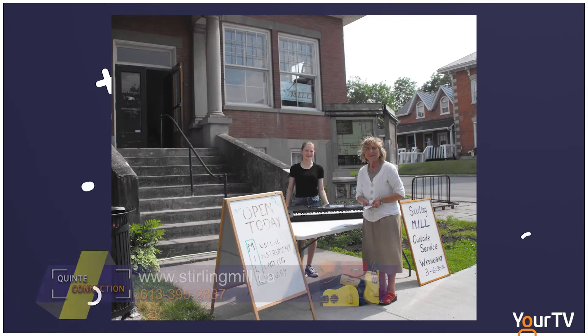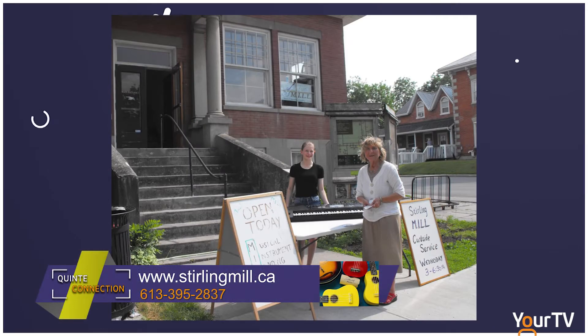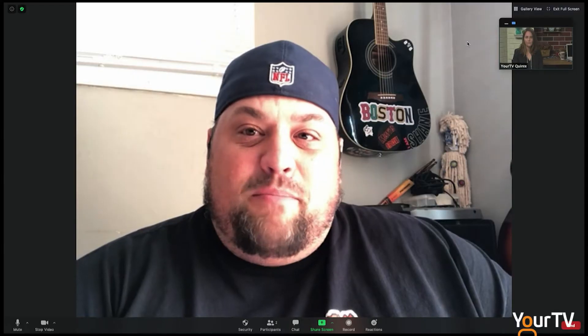Nice — and curbside pickup right now. You mentioned on Instagram that 43 West Front Street — is that still going to be happening going forward for the curbside pickup site? It is, yeah. It's every Wednesday from 3pm till 6pm. We can do pickups and drop-offs. If there's an instrument you like at sterlingmill.ca, you can reserve it as long as you're a patron, and you can come pick up an instrument ready to go for you every Wednesday.